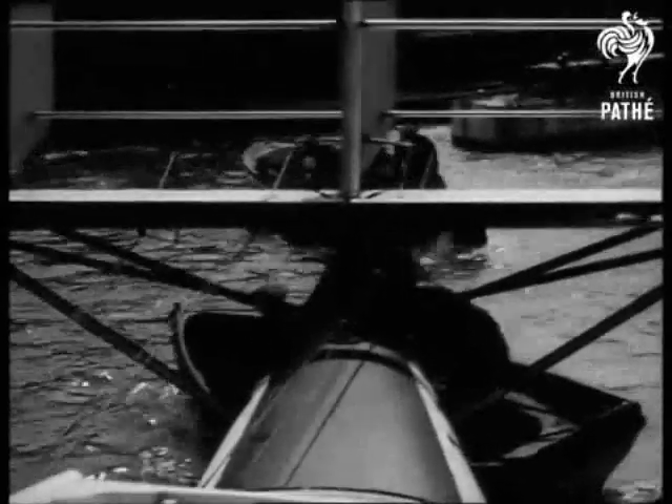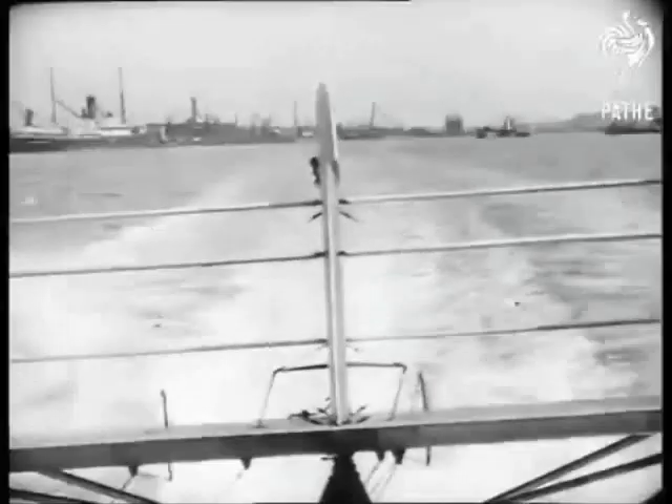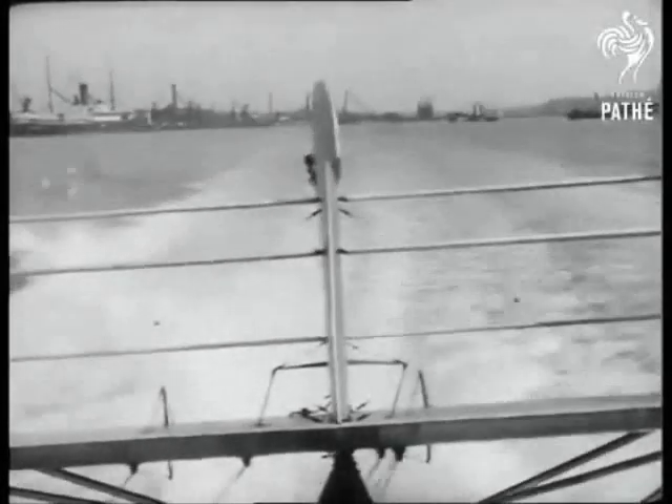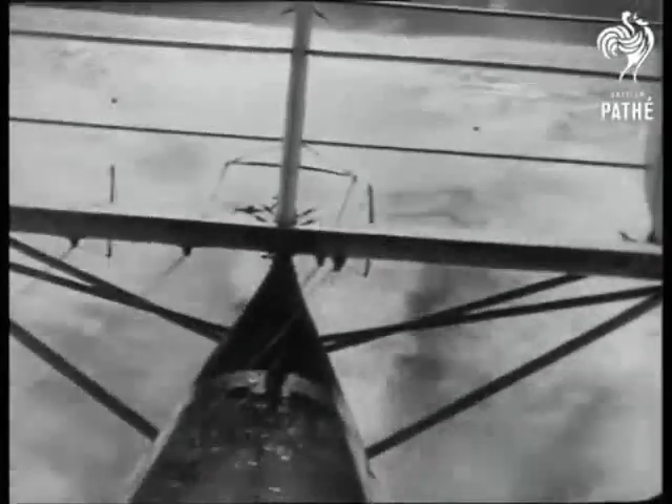The film shows the seaplane moored on the River Itchen before taking off and travelling along Southampton Water. In the early days of flight, the thinking was that a stretch of water was cheaper than building an airfield, without the disadvantages of potholes or molehills.